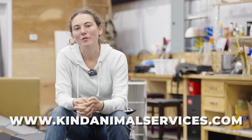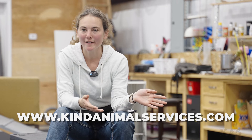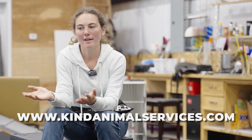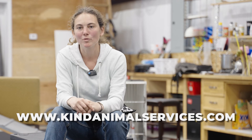Thanks for watching. We are open for private consultations and possibly classes in the future. Please sign up if you have any questions about basic puppy rearing, obedience, canine fitness, or more behavioral challenges like reactivity or aggression. Reach out at kindanimalservices.com.